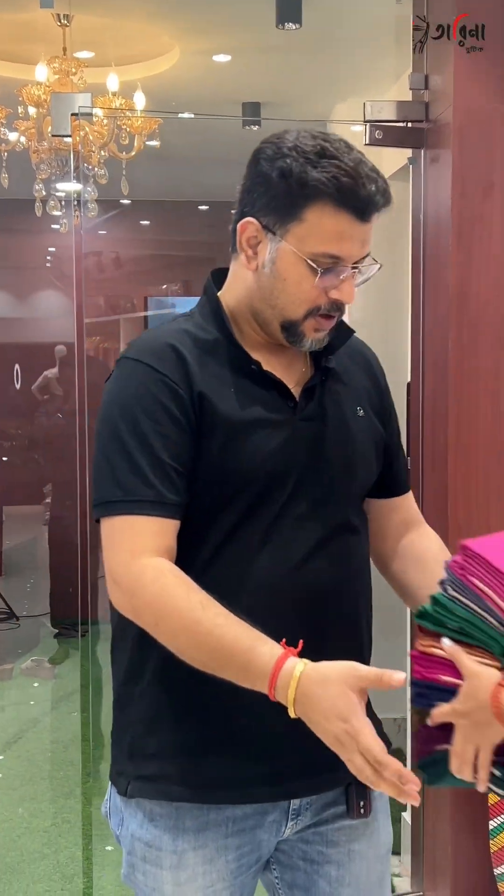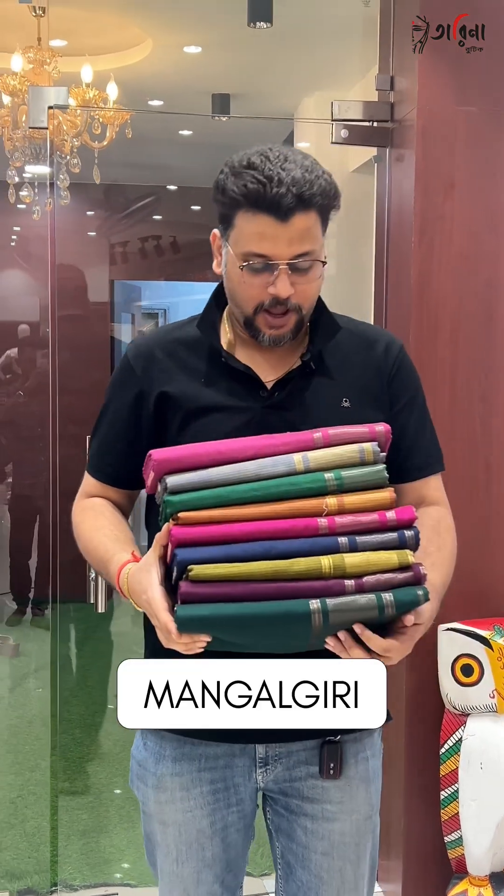Hello and welcome to Tarina Boutique. Today you can see Mongol-Giri cotton. The Mongol-Giri cotton is a very colorful fabric.